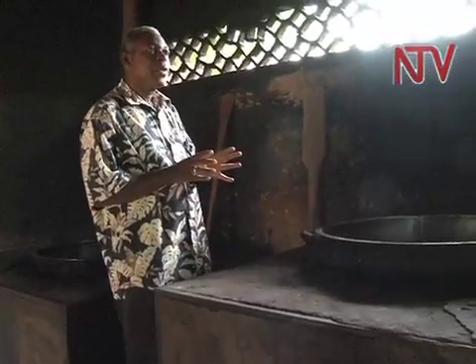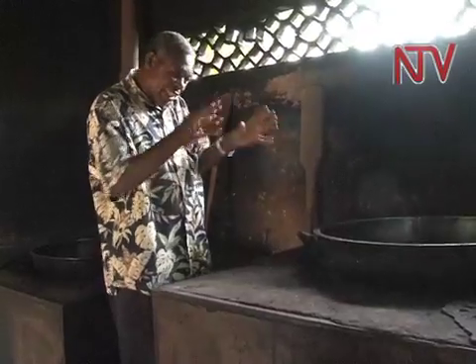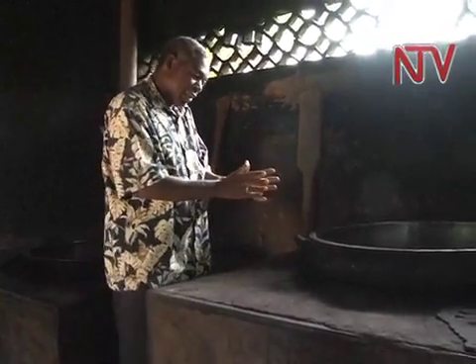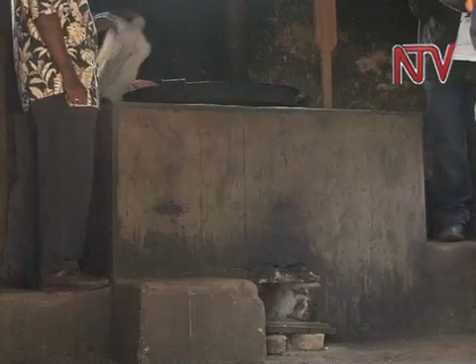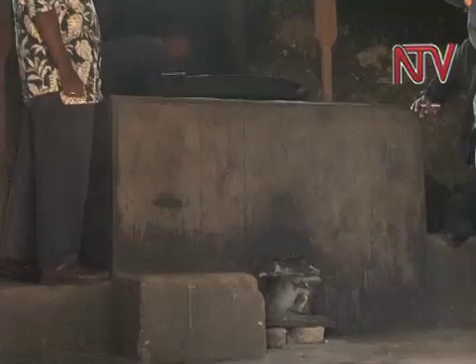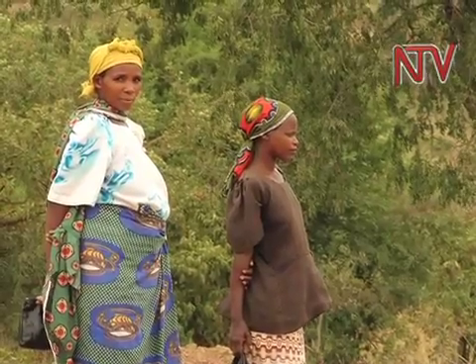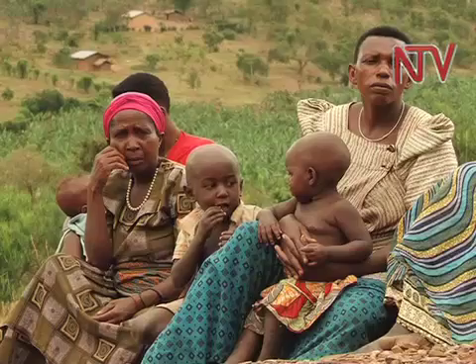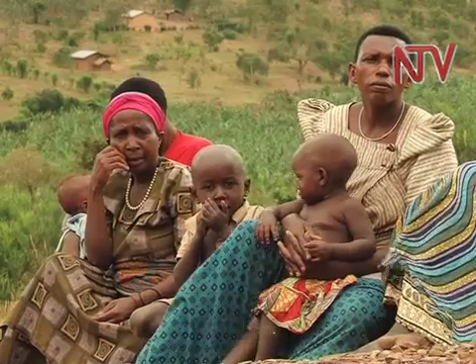Smokeless stoves and wood-conserving stoves have become popular in several parts of Bushenyi. They are designed to reduce the impact of smoke emitted from open fires inside dwellings. For example, the Lorena Rocket Stove has done a lot to change the lives of this community in Ishaka Town in Bushenyi District.